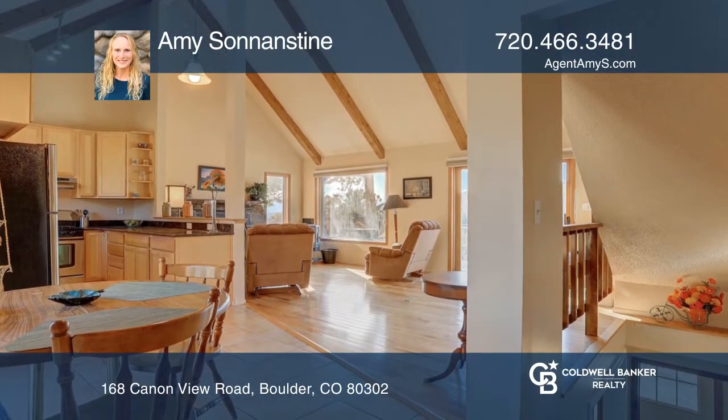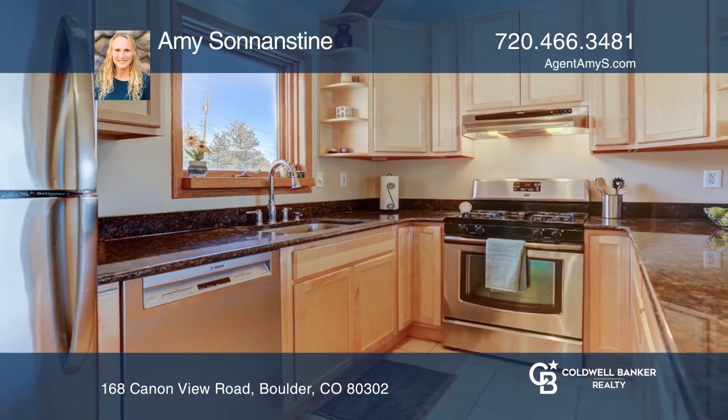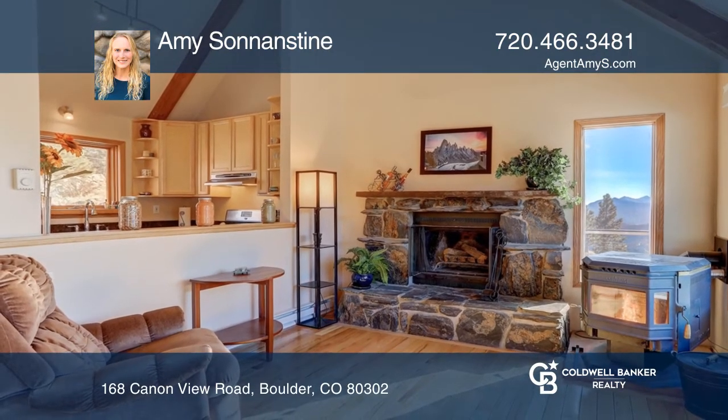This home has an open kitchen with granite counters, stainless steel appliances, and maple cabinetry. The spacious and welcoming great room includes a pellet stove, fireplace, and vaulted ceilings.